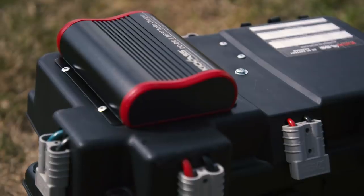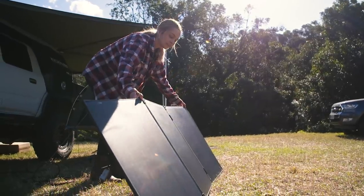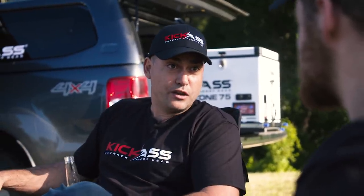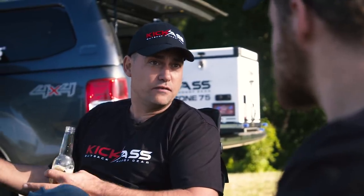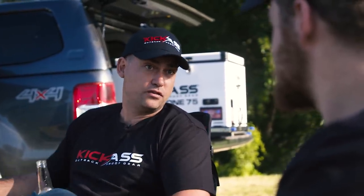It also has an MPPT — the top of the line solar controller — which means you can plug a solar panel into it and get the maximum charging potential out of your solar panel. It's a portable solution that allows you to charge while you're driving, take it out of the vehicle, and swap it between vehicles. If you sell your car, you don't have to sell an entire dual battery system — you can take it out and put it into the next vehicle. So they're super popular and super convenient.